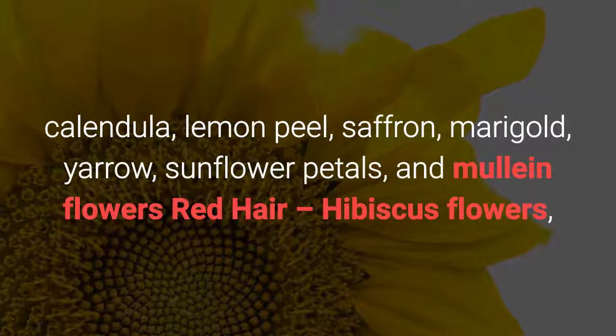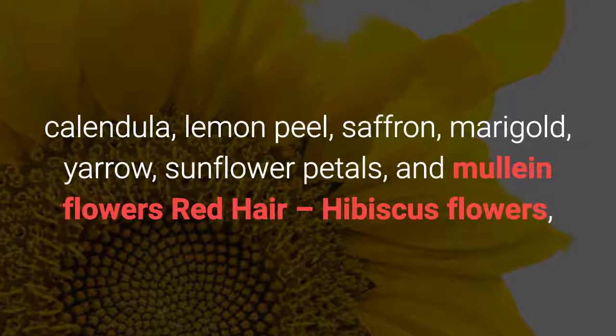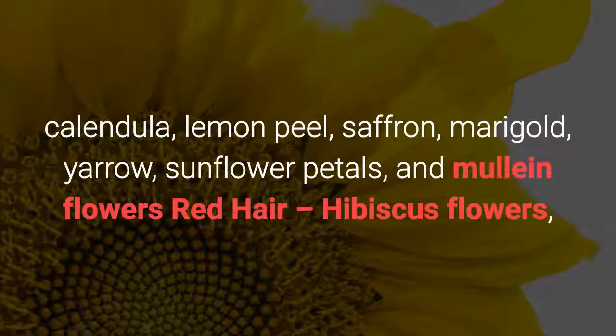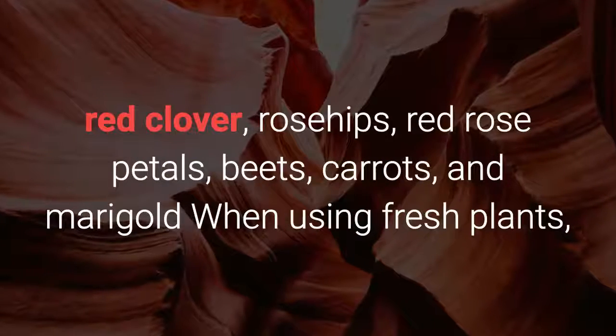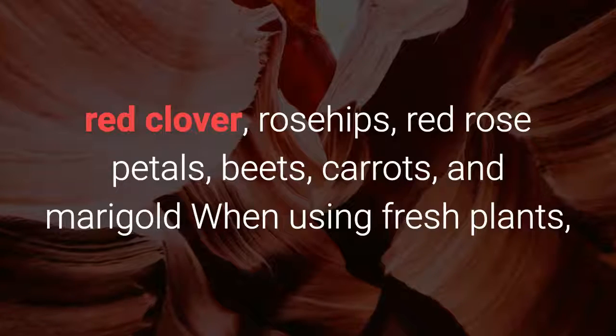For blonde hair: chamomile, calendula, lemon peel, saffron, marigold, yarrow, sunflower petals, and mullein flowers. For red hair: hibiscus flowers, red clover, rose hips, red rose petals, beets, carrots, and marigold.